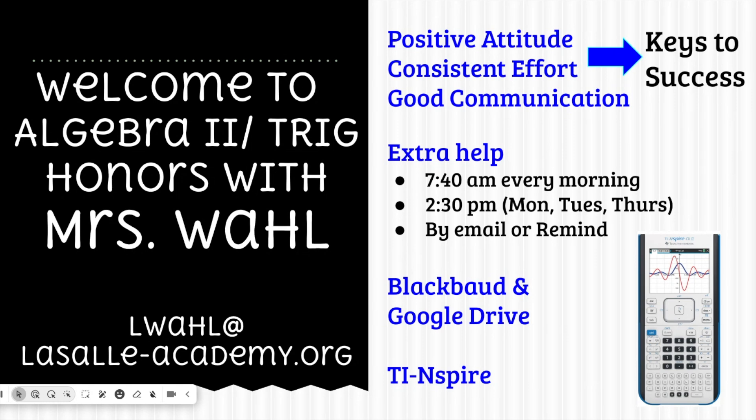Finally, just in terms of course materials, I should mention the TI Nspire calculator. The CX2 is the recommended model that you can see here on the screen. Throughout the course of Algebra 2 we are going to be learning much more about the functions of this calculator — we've already started in our first unit, and that theme will continue throughout the year.